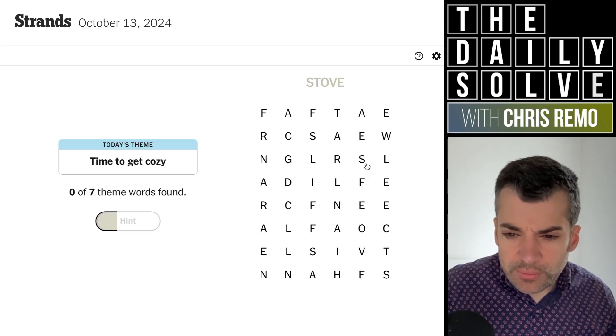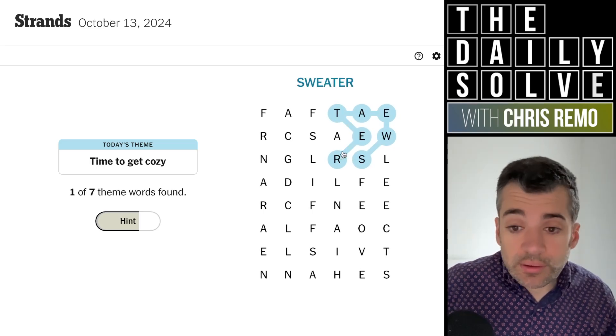So what might... sweats, like sweat pants or something? No. Oh, sweater. Yes. Okay, good. Right.